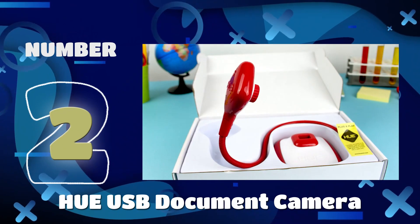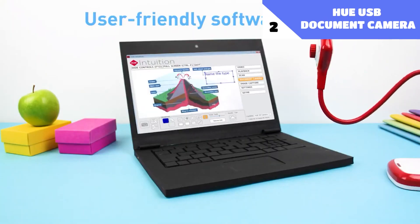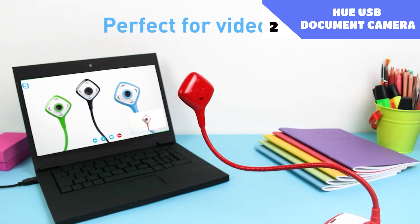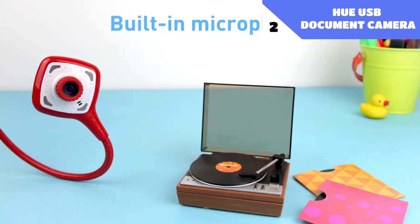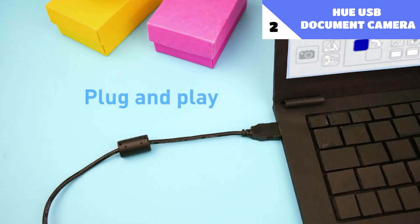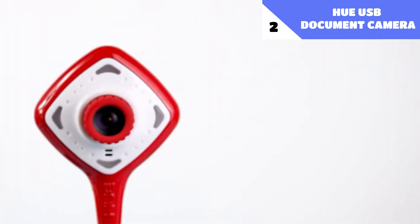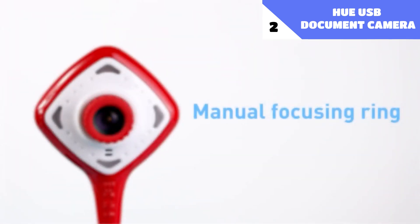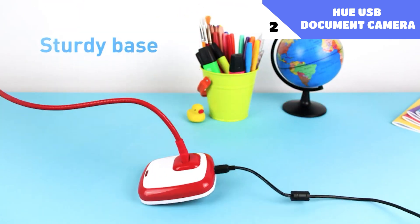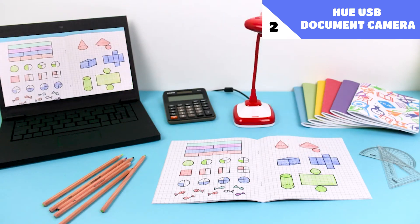Number 2: Hue USB Document Camera. This funky, multicolored camera has a microphone and Full HD quality, making it ideal for a wide range of purposes. It's a great fit for taking courses online, playing games, or even at work. Just connect it to a computer through a USB connection. The cam may be placed anywhere you choose and rotated to whatever degree you need. Also, the base may be detached to allow for even greater portability. And this device also has the capability of video recording.